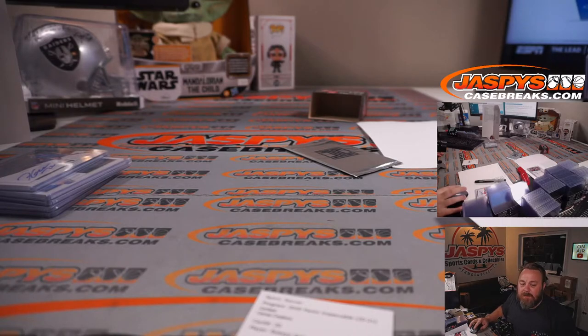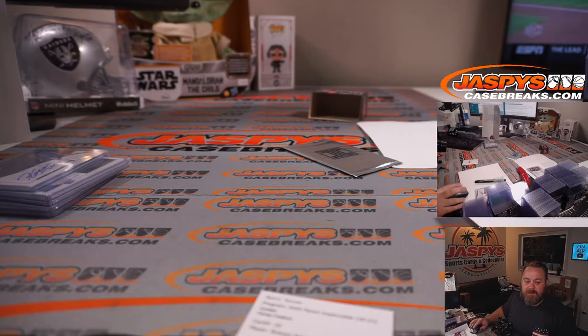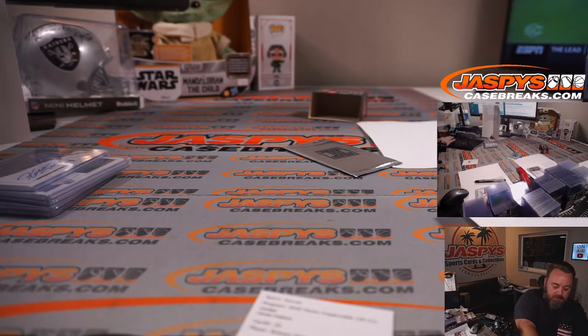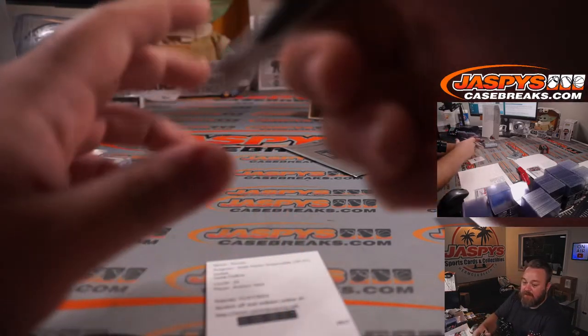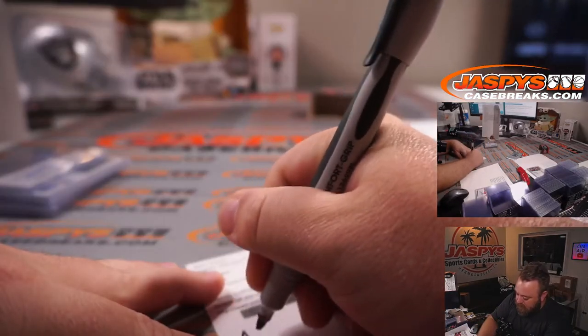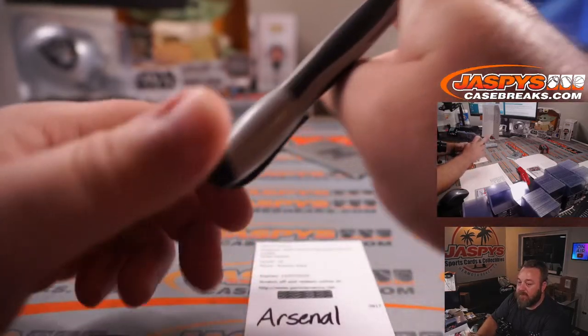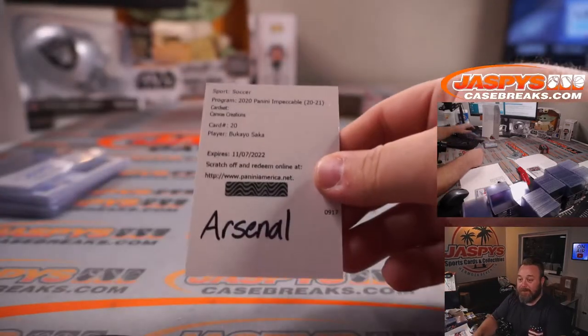Bukayo Saka also just recently scored though, right? Let me check the group break checklist by player, by team — yes, Arsenal. All Arsenal Canvas Creation, and Arsenal is Will Hash. Congrats Will! My apologies for butchering the future of the sports team so early.